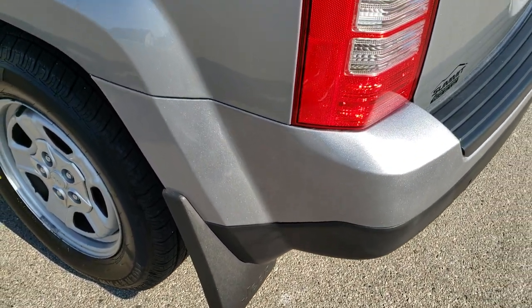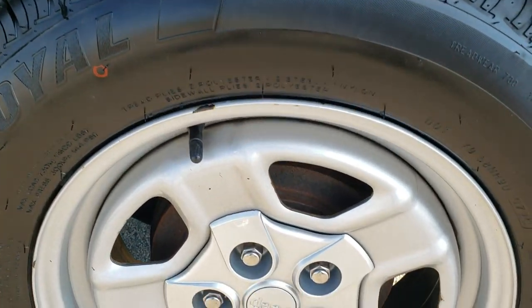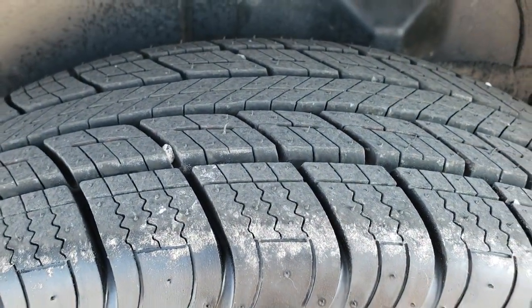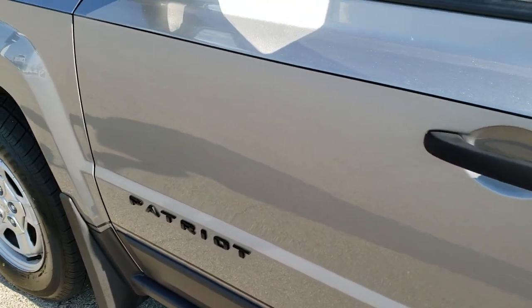You've got nice mud flaps which keep the side of your vehicle looking good. Rear quarters are in nice shape. For full disclosure, this back rim has no major scuffs or scrapes and that back tire is brand new as well. Down the rest of this side looks really good. Doors look great.